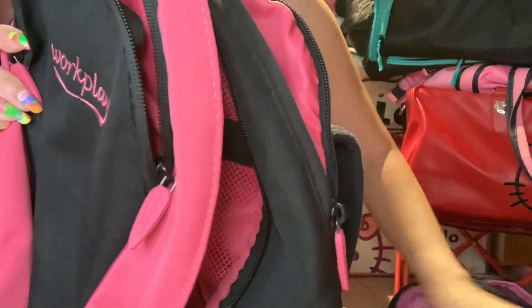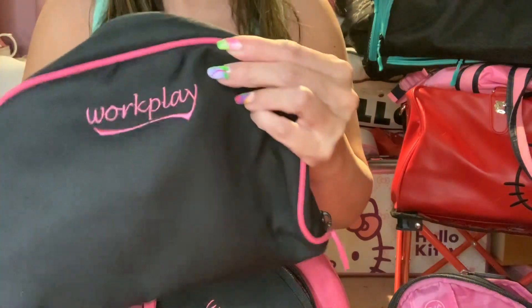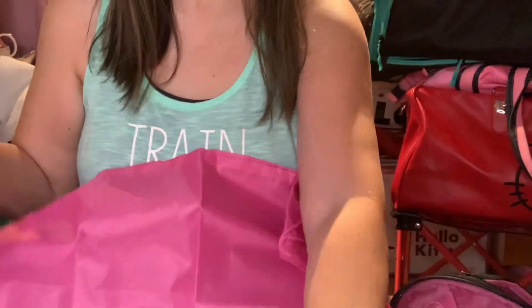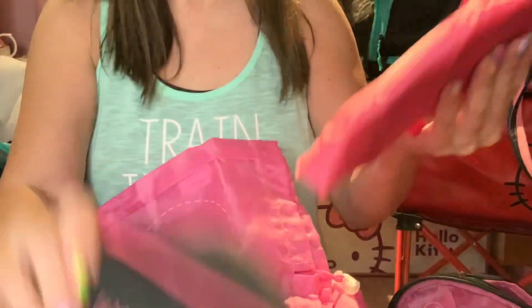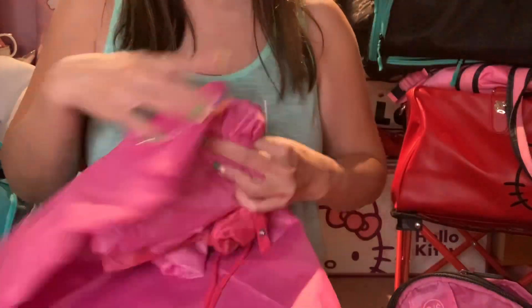This next piece, I believe, came with the backpack or the gym bag. What I love about it is it came with these little drawstring bags, and it has a section for laundry, a bag for your shoes, and another laundry bag. That's one of the things that caught my eye when I first saw this brand.